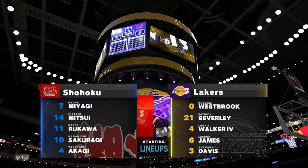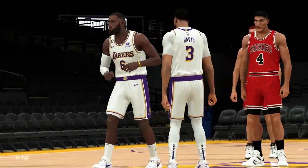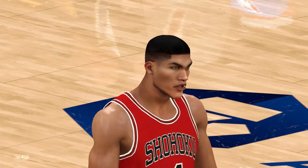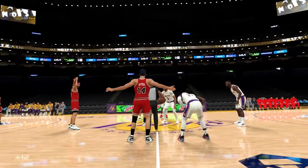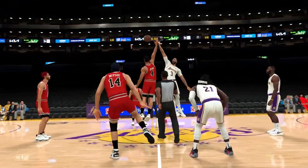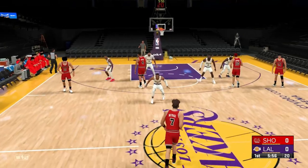I love the bigs versus bigs. It's a game within a game between the big fellas. They know everyone's watching their matchup. They want to get the best of each other. Now the starting group for the visitors. And for the Lakers, LeBron is the 4 with Davis at the 5 as they go small. Russell Westbrook out there with Patrick Beverley. And it's Walker in at the 3, the small forward.